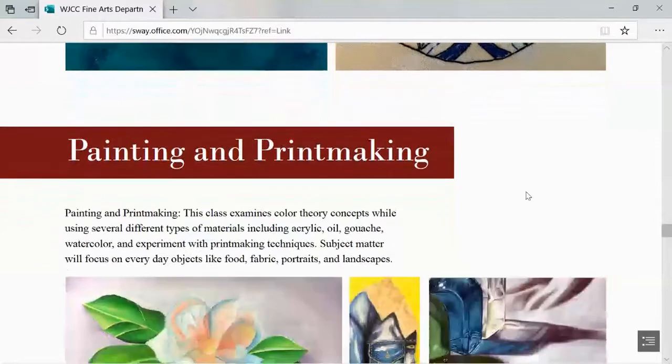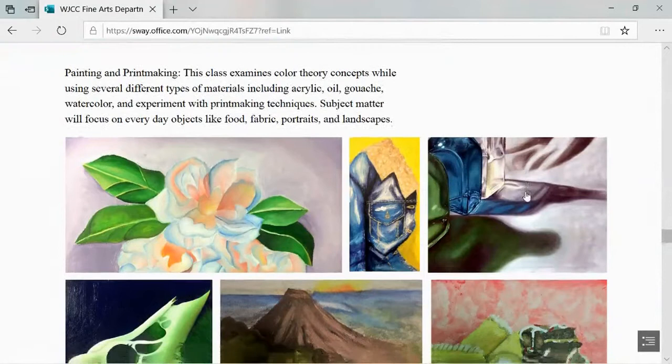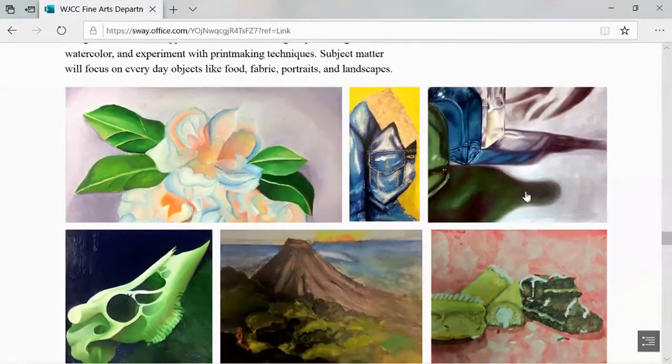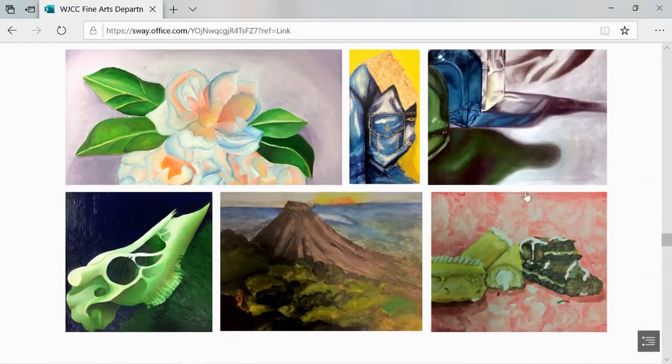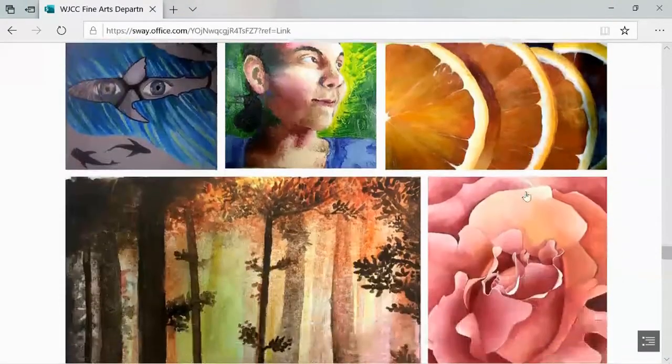Painting and Printmaking is a class that explores color theory concepts while using several types of materials including acrylic, ink, gouache, watercolor, and experimenting with printmaking techniques. Students will engage with a variety of subject matter.